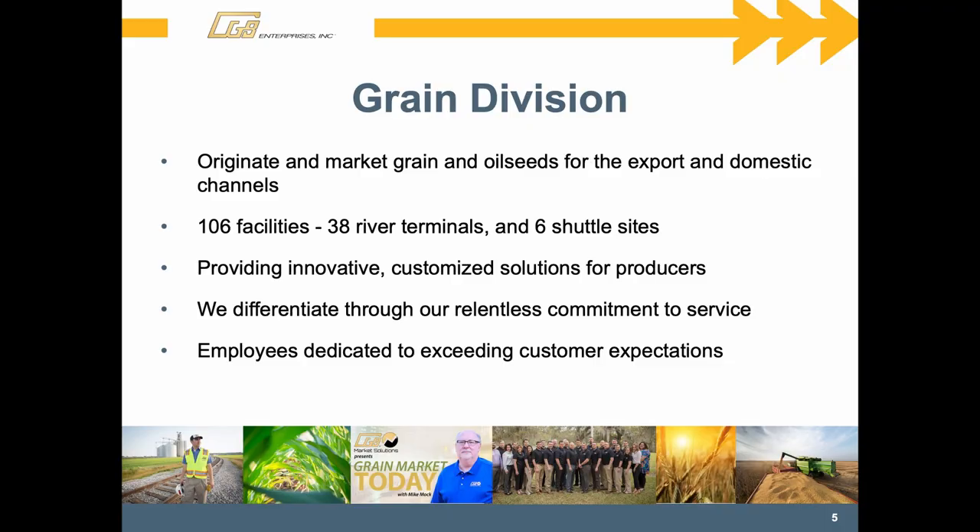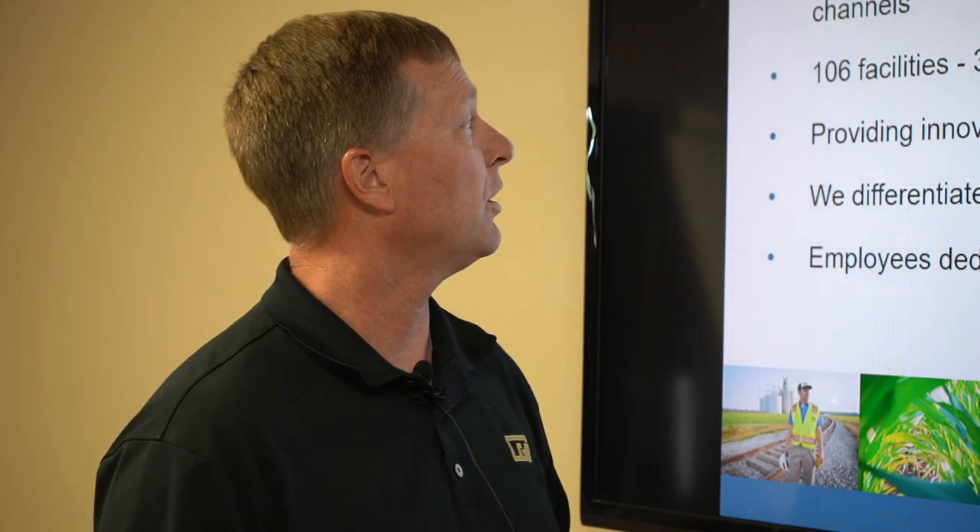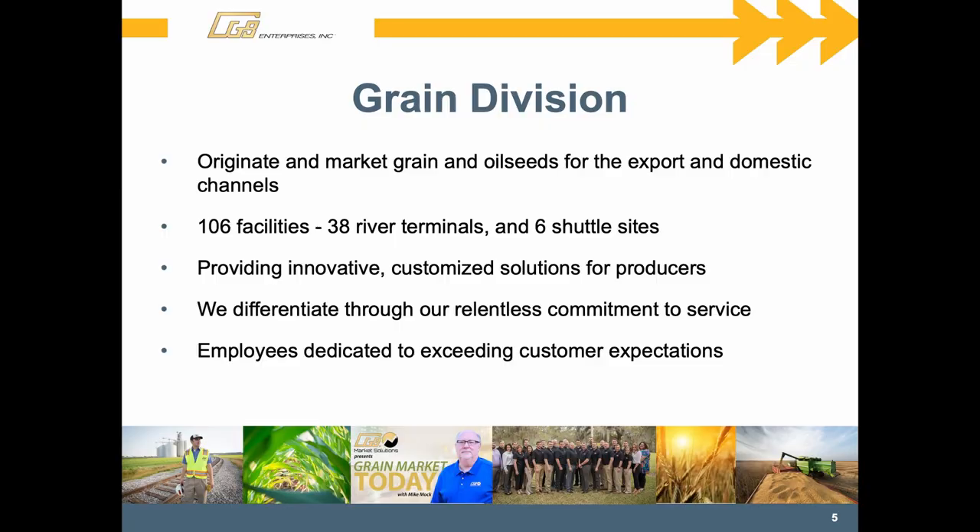These slides briefly highlight each of those divisions. The grain division, of course — we're here to procure grain for our parent companies as the primary objective. We have export grain going overseas to both Japan and everywhere in the world. We also have domestic end users depending on which facility and region you're in. We have 106 facilities, 38 of them are river terminals and 6 of them are shuttles or large train loaders. We try to offer an array of innovative, customized marketing solutions as well as traditional services for farmers. This picture shows all of those 100-plus facilities and where we're located.